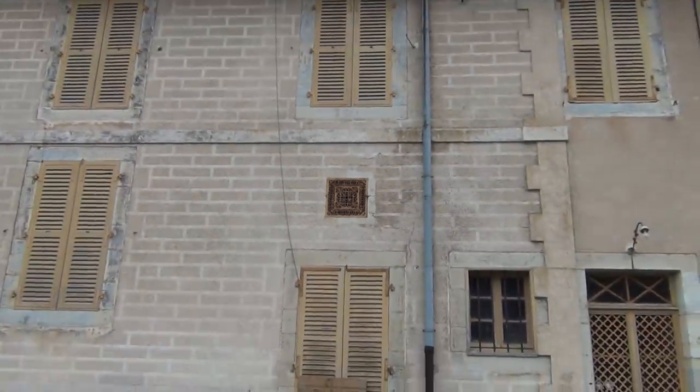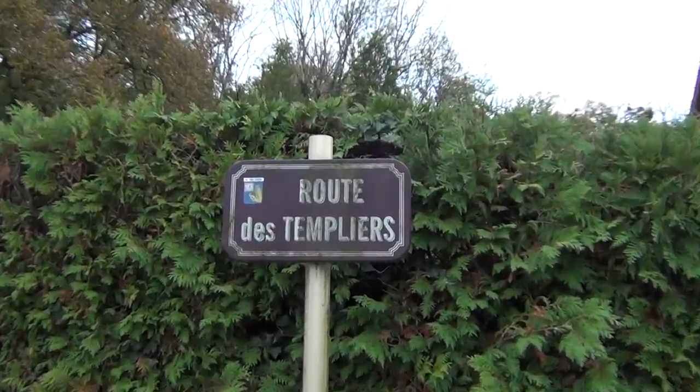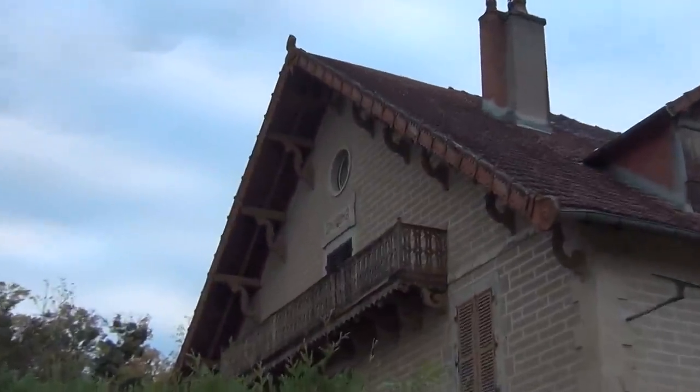Exactly the thing I filmed yesterday in that house. Route de Templiers — the road of the Templars. I don't know what that is.